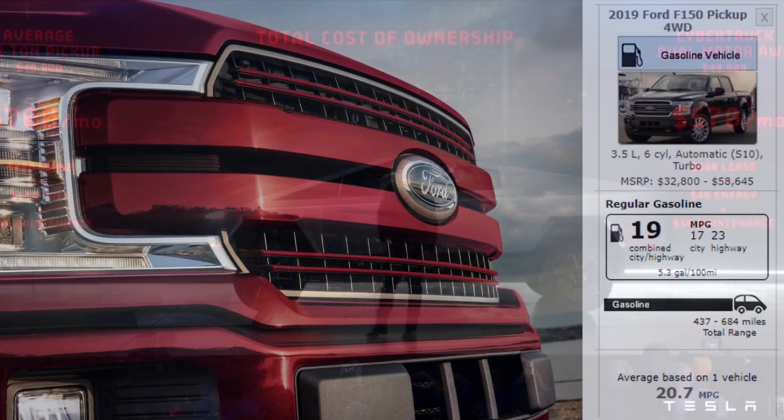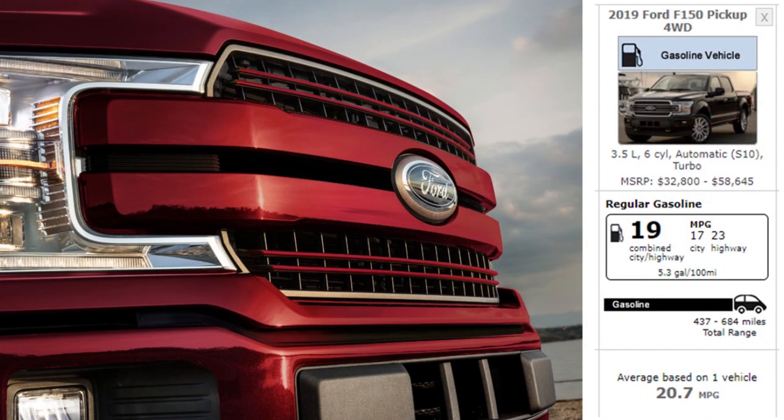One of the first pieces of data we needed was the efficiency — the miles per gallon — of the Ford F-150. I went to fueleconomy.gov and pulled up data for the 2019 Ford F-150 four-wheel-drive pickup with the 3.5-liter six-cylinder engine. This data states that the combined city/highway MPG of this truck is 19 miles per gallon, and that's the data we're going to use in our calculations.